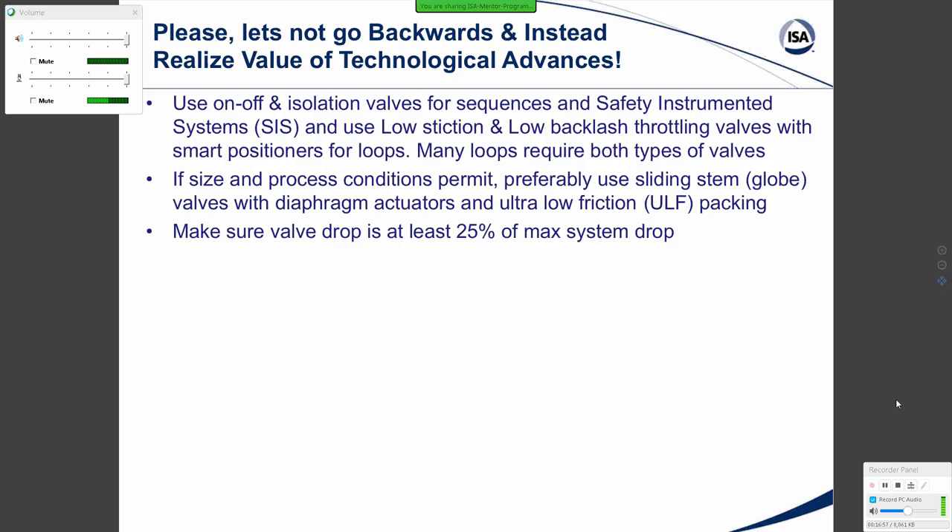Make sure the valve pressure drop is at least 25% of the max system drop. These days, in an attempt to save energy, even the supplier may say you only need 5% of the max system drop at your maximum flow. But if you do this, you've lost significant rangeability and created significant nonlinearity in the installed characteristic, particularly near the closed and wide-open positions. For example, if you only allocated 5% of the system drop, a linear inherent characteristic would distort to a quick-opening installed characteristic — very bad news.